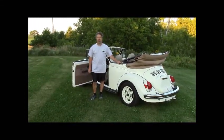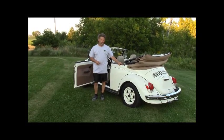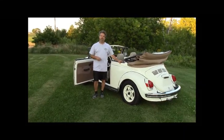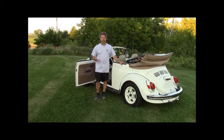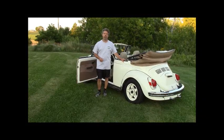This is our 1971 Super Beetle Convertible and it is available for sale — something you could enjoy today. You can visit our website at LastChanceAutoRestore.com, or you can email me at john@LastChanceAutoRestore.com.